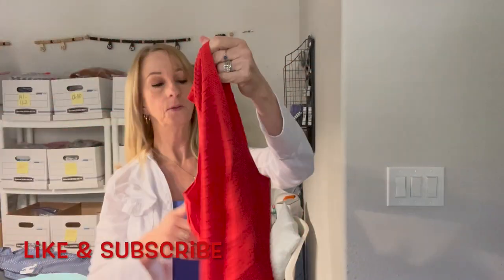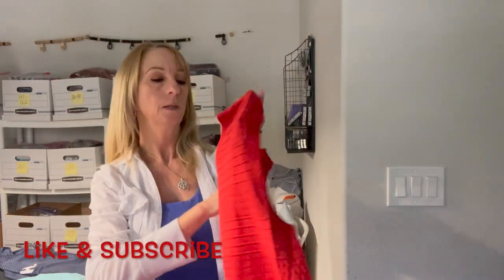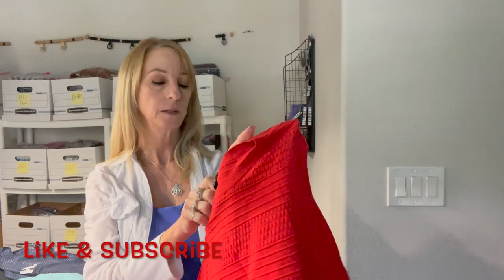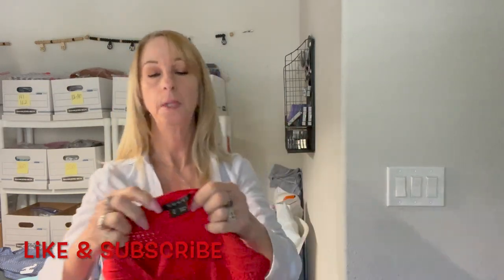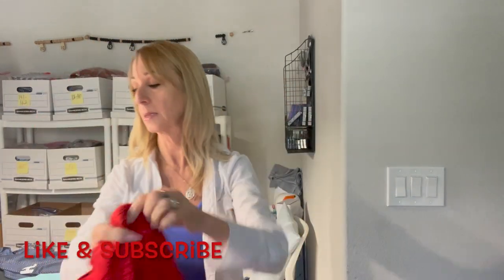Oh here is a leather-look little red shirt — stretchy, by Theory, medium. That's nice. I like Theory.